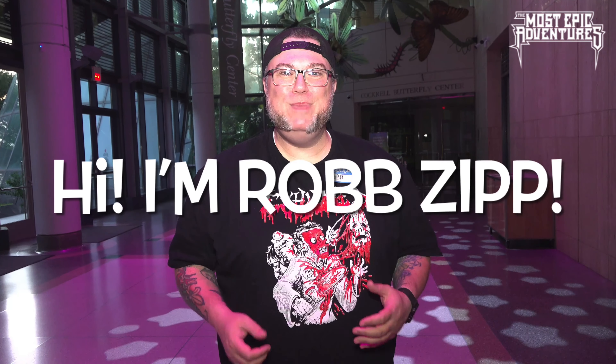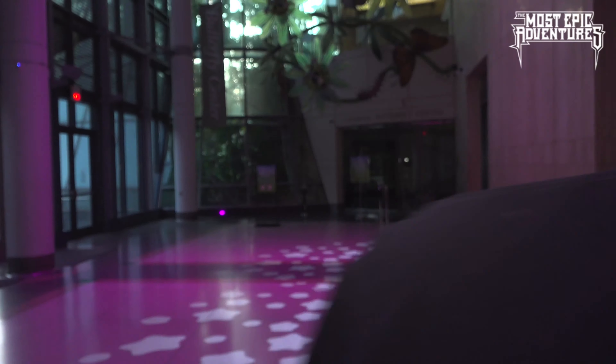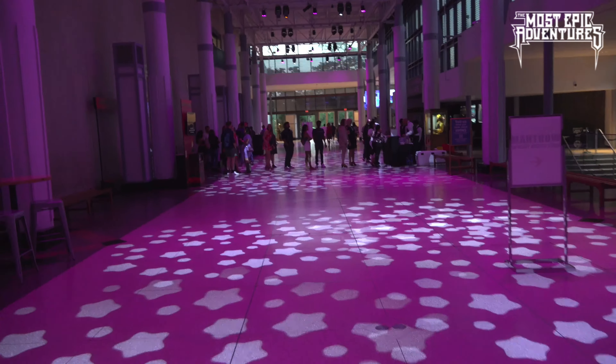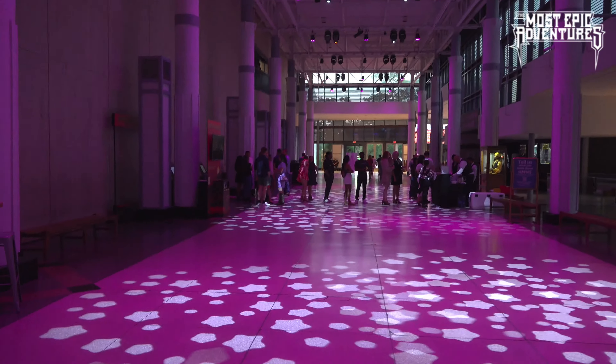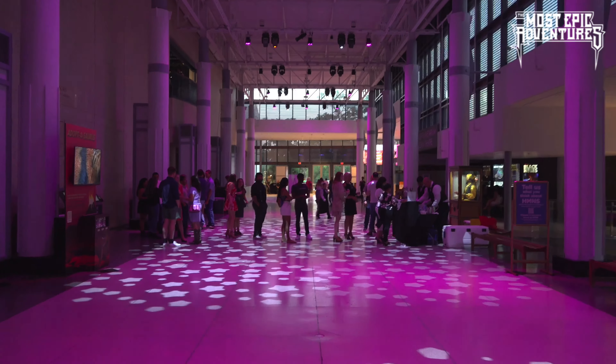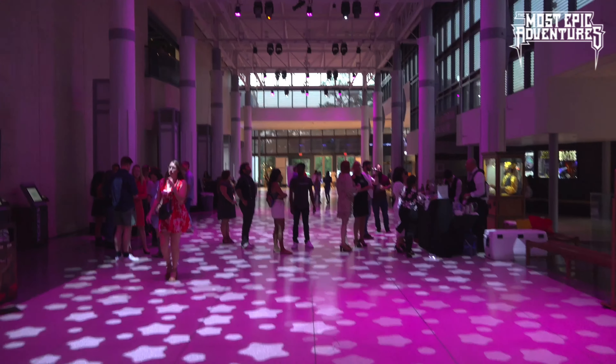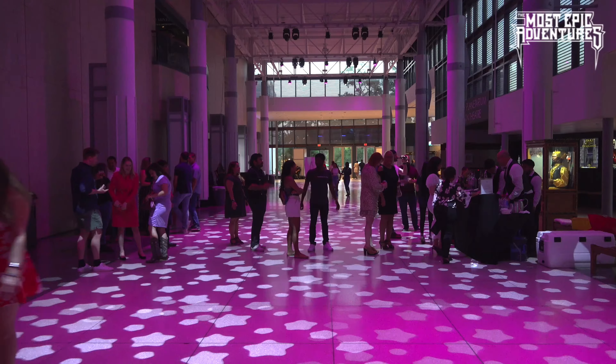Hi, I'm Rob Zipp, and we are at the Houston Museum of Natural Science for the Mixers and Elixirs event. Today is June 24th, 2022. They do these once a month, so I'm going to show you what it's all about. Come and join me on the most epic adventures. We've got a bar setting up right here, we've got Zoltar giving people their fortunes, but everybody's lining up to get their elixirs right here.